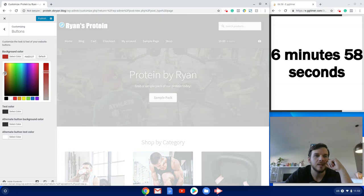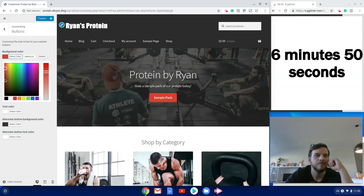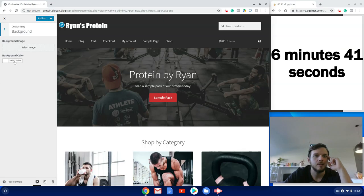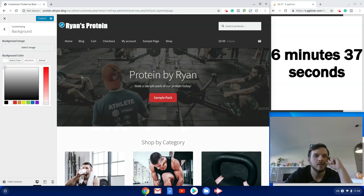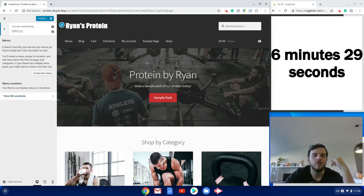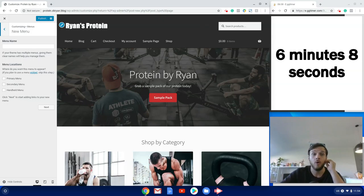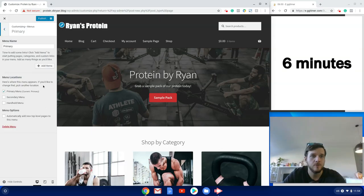I want my call-to-action button to be a nice dark red with white text. The background I'll make slightly off-white — just a slight gray. Now we can create the menus. If you leave it by itself it'll just be a random mix of all created pages, so we need to create menus and assign them roles. Storefront has three menu positions: Primary (the main navigation), Secondary (to the left of the search bar), and Handheld (mobile).